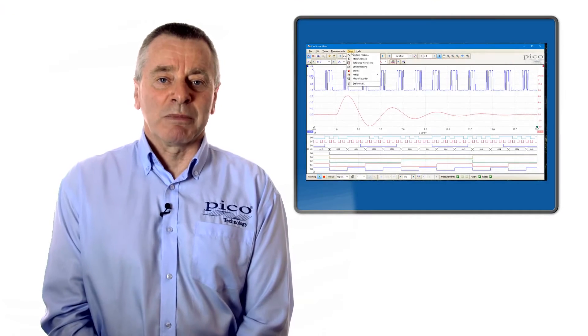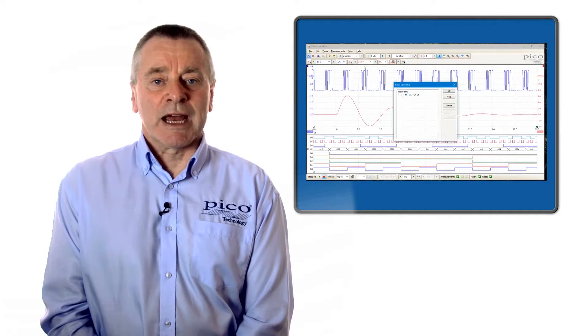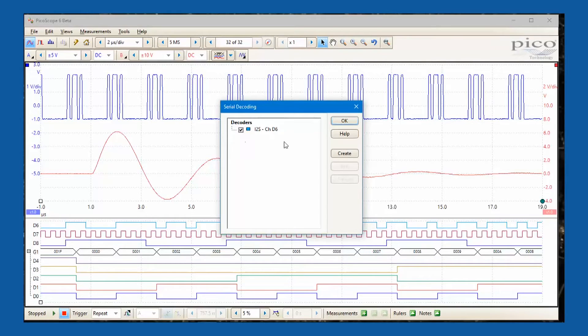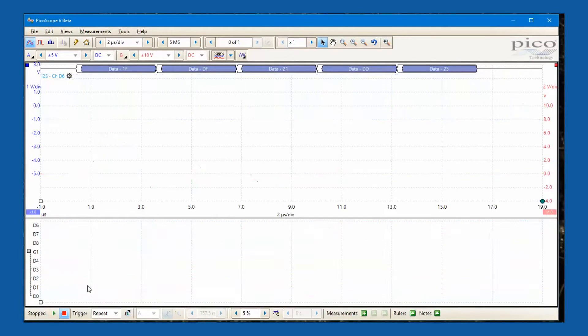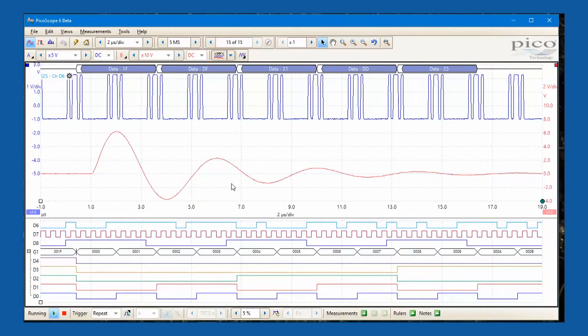As well as viewing parallel bus data, both the analog and all the digital channels can be used to monitor serial bus lines. PicoScope can simultaneously decode and display multiple serial communications channels, which helps designers to observe data flow and quickly identify transmission errors.